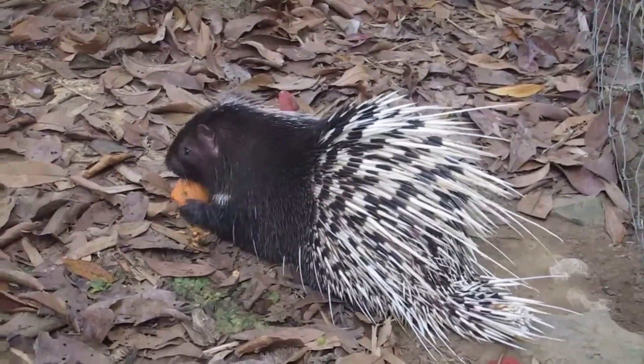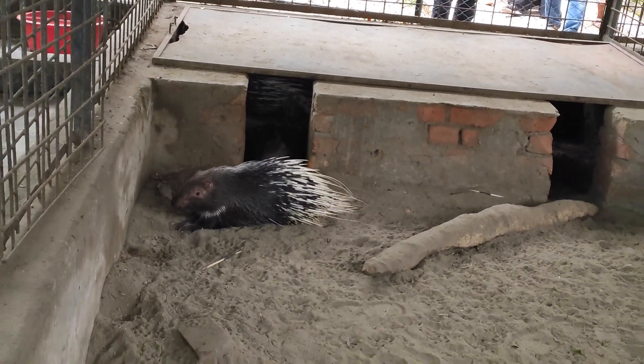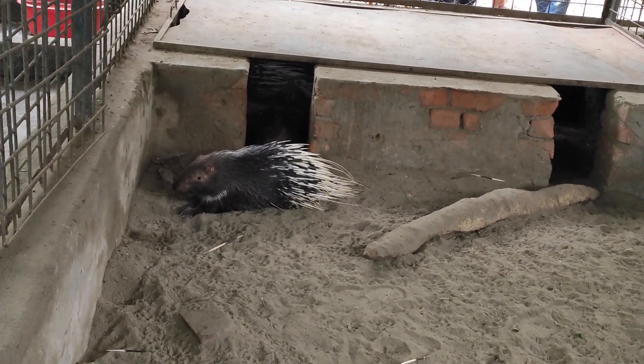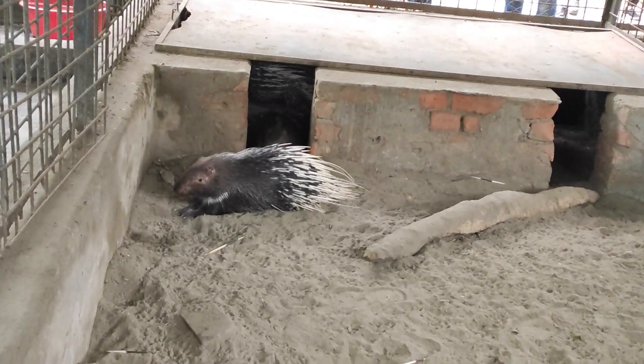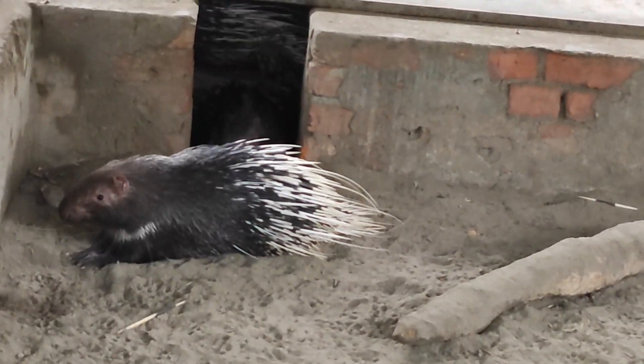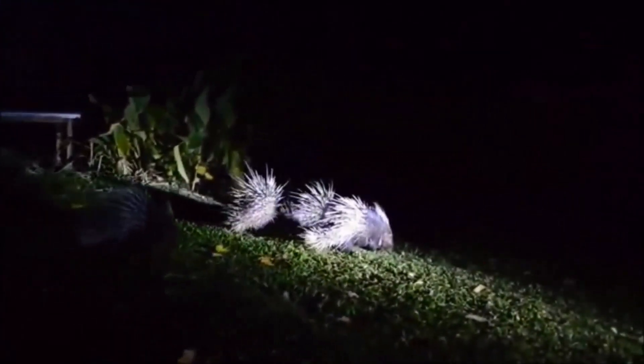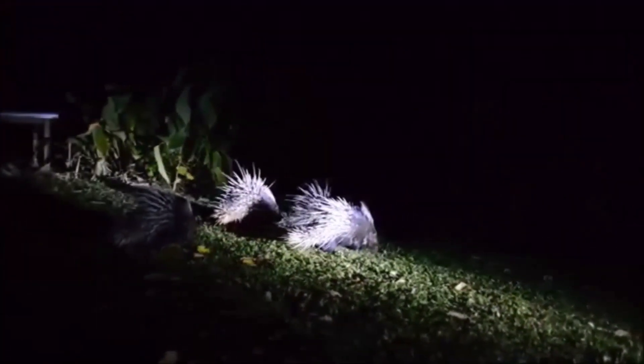The quills are sharp and barbed, providing excellent defense against predators. When relaxed, the quills lie flat against the body, but when the porcupine feels threatened or agitated, it can raise its quills, creating an imposing and dangerous appearance. They can also lash out their quills in self-defense, inflicting painful injuries.